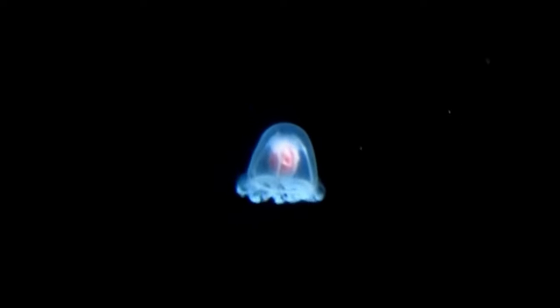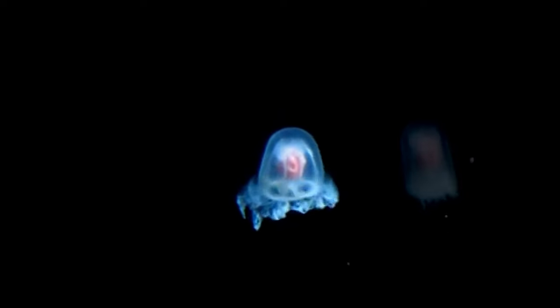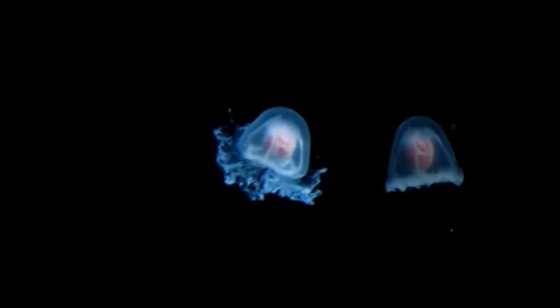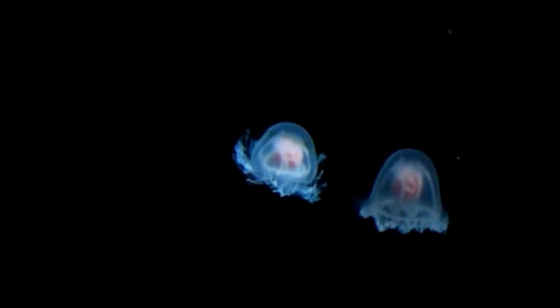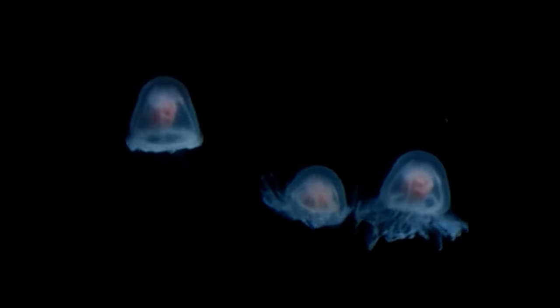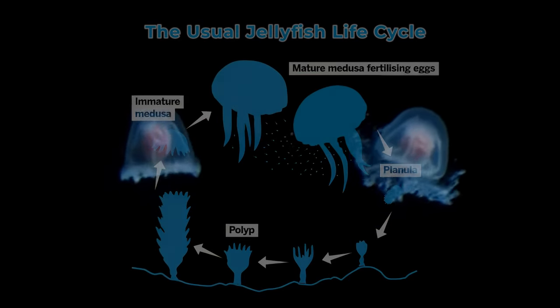Hello awesome people and welcome to Seriously Scientific. Today we are going to take a look at one of the world's most fascinating animals, a jellyfish with the scientific name Turritopsis Dornay. This jellyfish has also earned the nickname of Dioro-Jelly. So without further ado, let's dive right in.